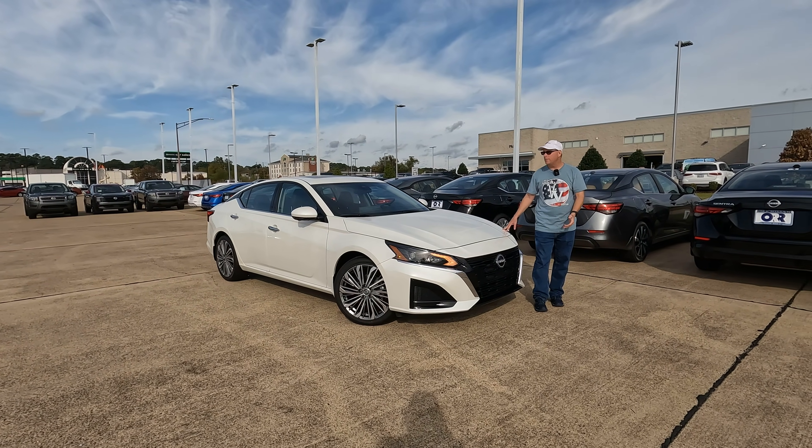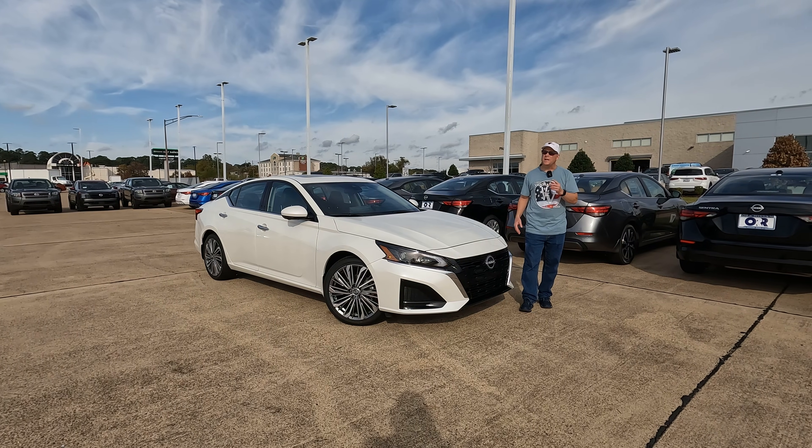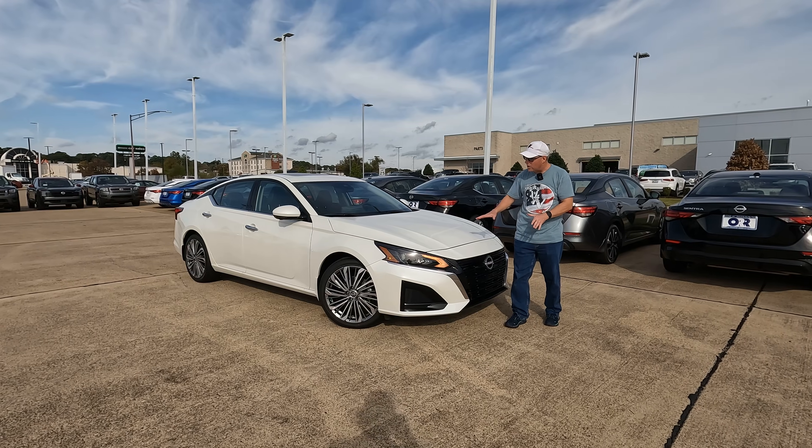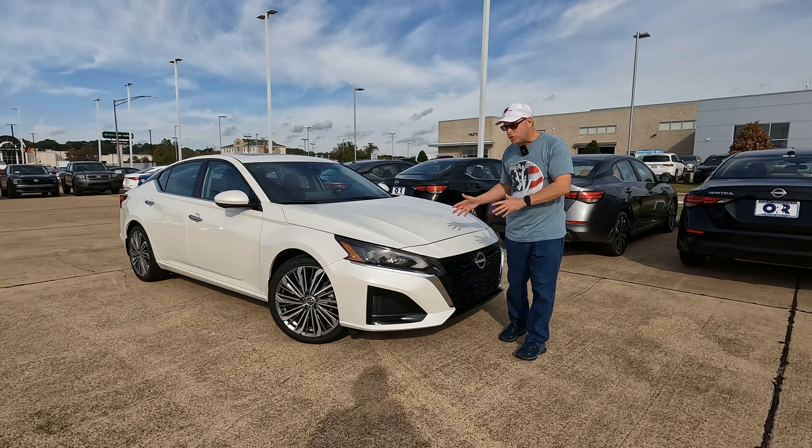If you want to know more, maybe come in and buy this model or anything else they have here at the dealership, check out the link down in the description of the video and we'll go over the particulars regardless of whether it's changed or not.